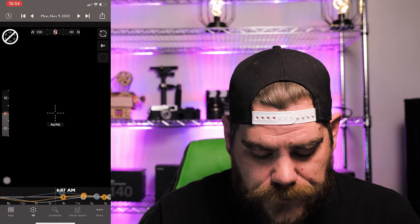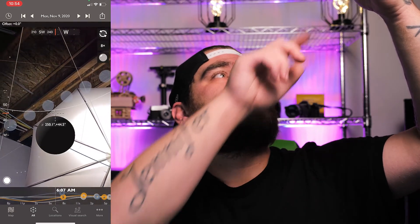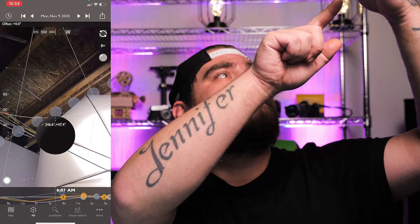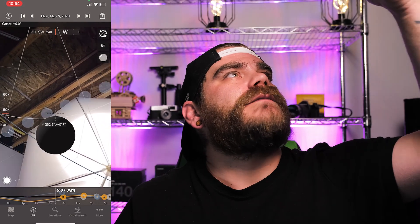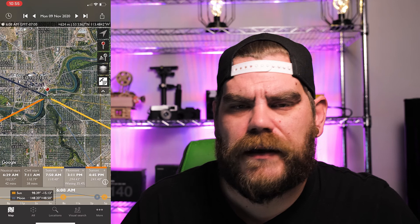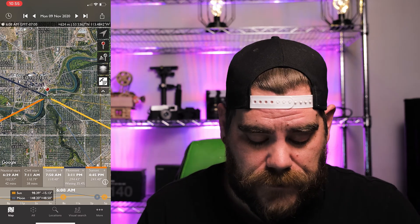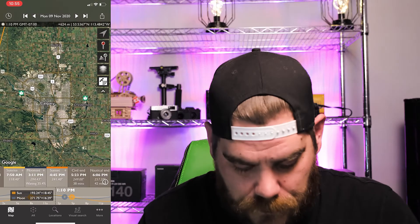It also has AR — augmented reality. My apologies, you get a glimpse of my basement here. Those little dots in the crosshairs show the moon path. The app was about $11 on the App Store — I think it's a good buy. You'll get to see exactly where the sun is going to be rising and setting, all that good stuff. You can drop the pin anywhere — like Calgary — and it works the same way.